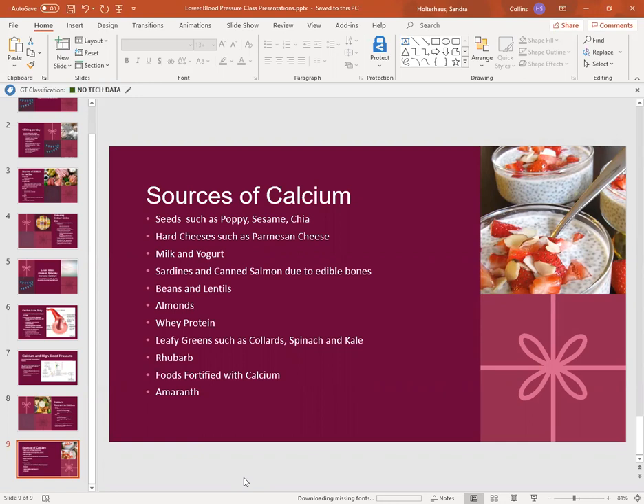Amaranth is an ancient grain that's becoming more popular, and it's one of those grains you can have if you have celiac disease or are on a gluten-free diet. Pictured on the side is chia seed pudding — a popular treat. I make it at home: I use a cup of skim milk and a cup of plain yogurt, mix in a quarter cup of chia seeds, add a couple teaspoons of maple syrup, and let that sit overnight in the refrigerator. In the morning I add toppings like berries or nuts.